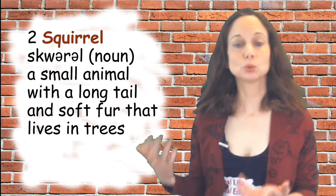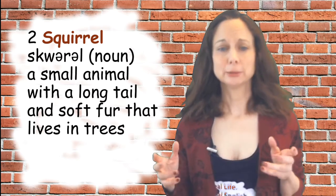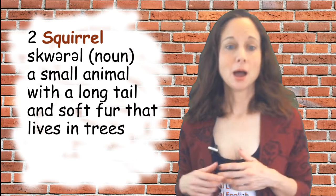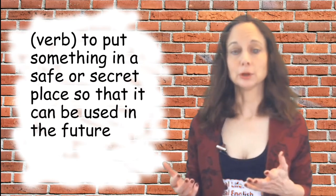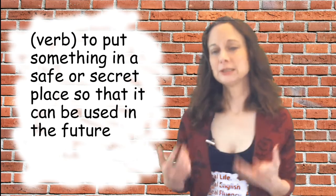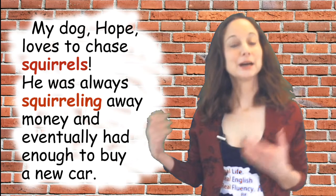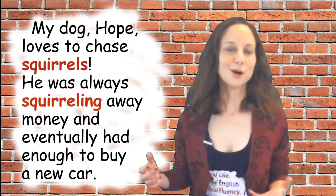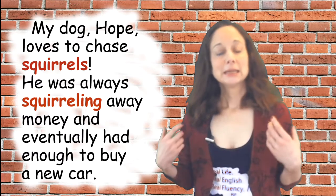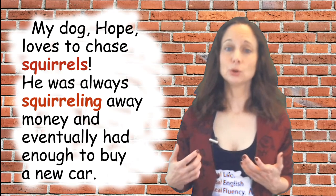The second word is 'squirrel,' which is also a noun — a small animal with a long tail and soft fur that lives in trees. It can also be a verb, meaning to put something in a safe or secret place so that it can be used in the future. Sample sentences: my dog Hope loves to chase squirrels. And he was always squirreling away money and eventually had enough to buy a new car.